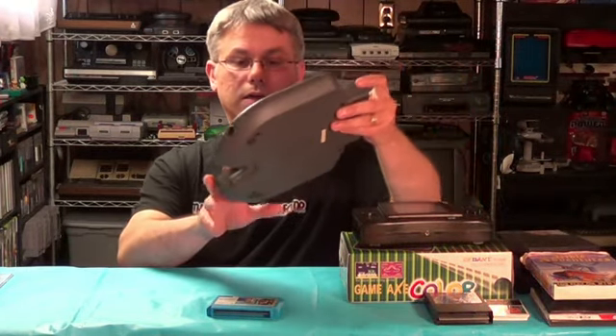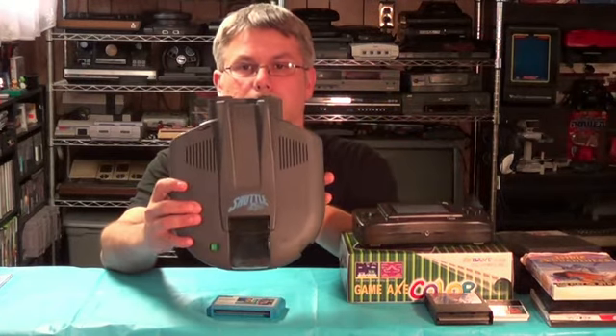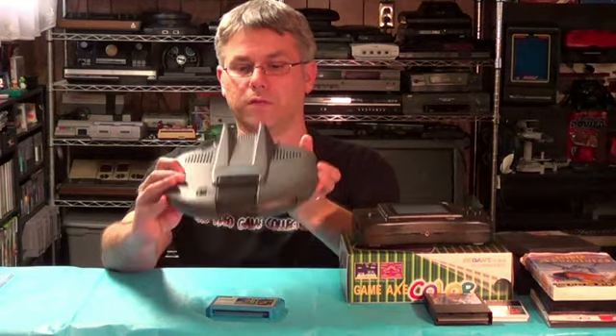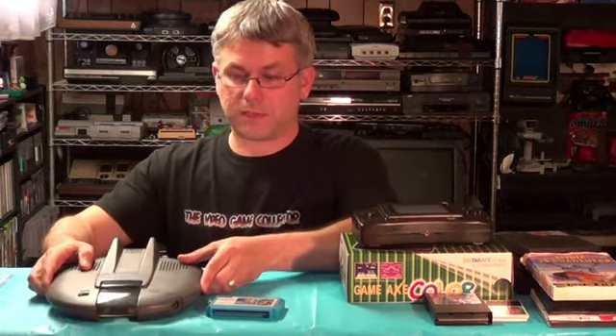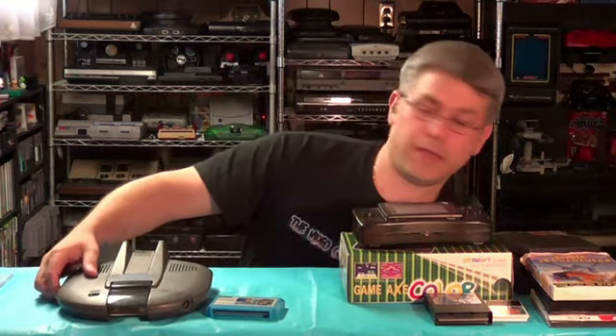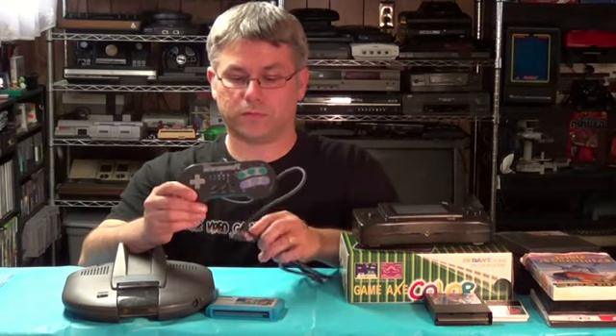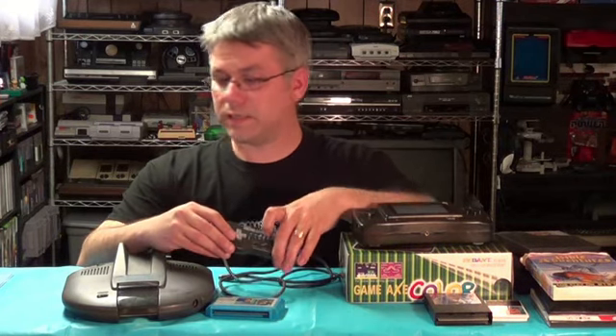Last but not least, I also picked up the PC Engine Shuttle, which I've been looking for for quite a while. I finally got my hands on one — it did not come with the original controller, but I did get a Glory Fighting Command PC controller.